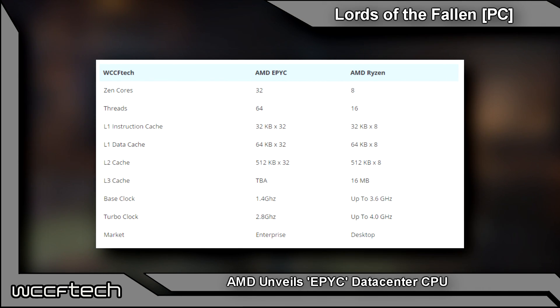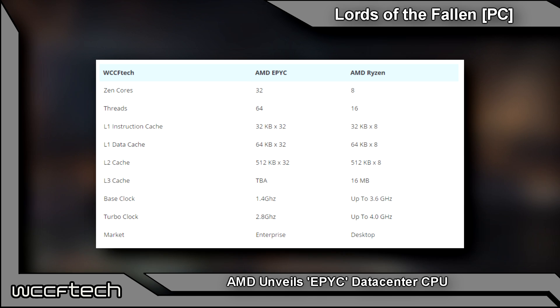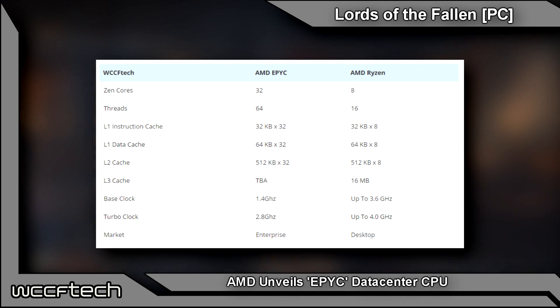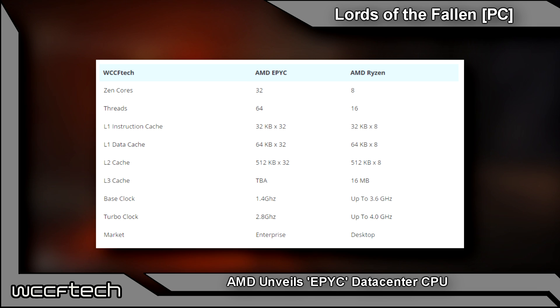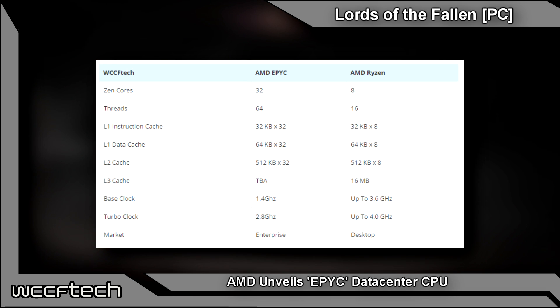Simultaneous multi-threading is active here. It has the same per-core L1 cache as the Ryzen chips, the same L2 cache, but the L3 cache has yet to be determined. We're looking at a base clock of 1.4 gigahertz with a maximum turbo clock of 2.8 gigahertz. Being for the enterprise market, this is actually quite speedy — similar to clock speeds you see with Intel's Xeon processors.